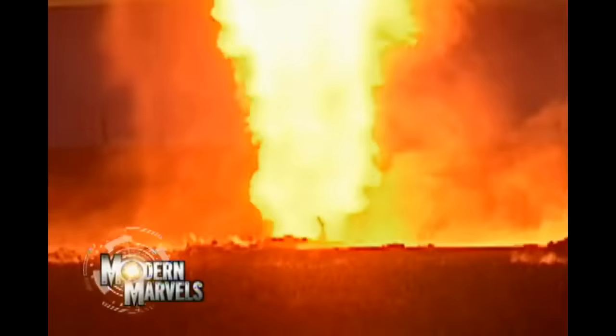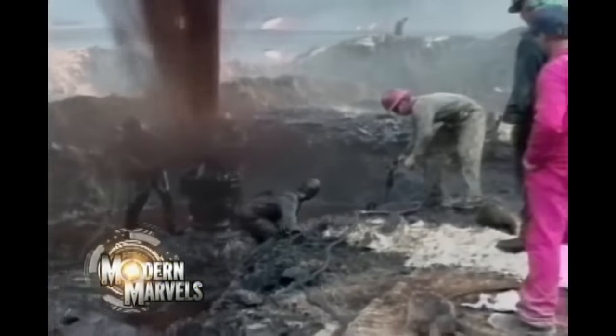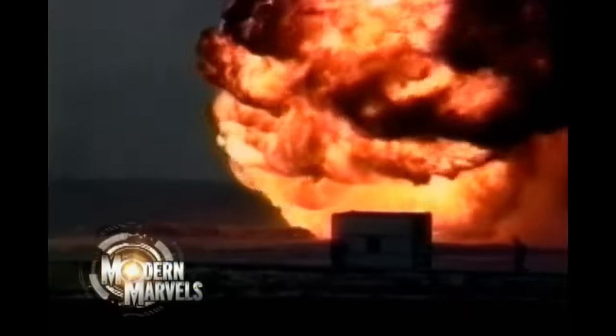These are earth-shaking fires. A special breed of firefighters snuffs them — specialists who blow out raging infernos with explosives and cap fountains of highly flammable oil or gas without blowing themselves up. Oil Firefighting on Modern Marvels.